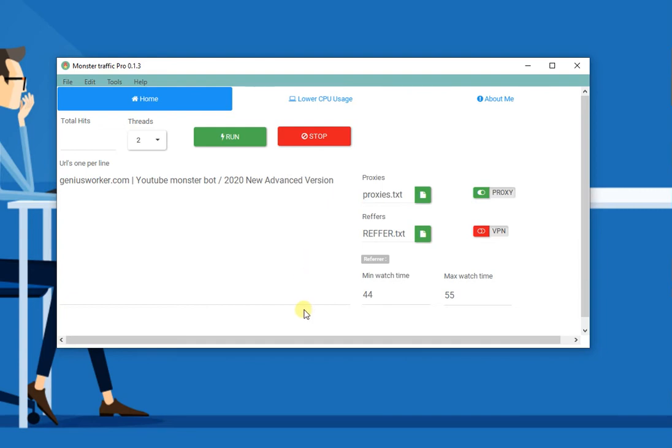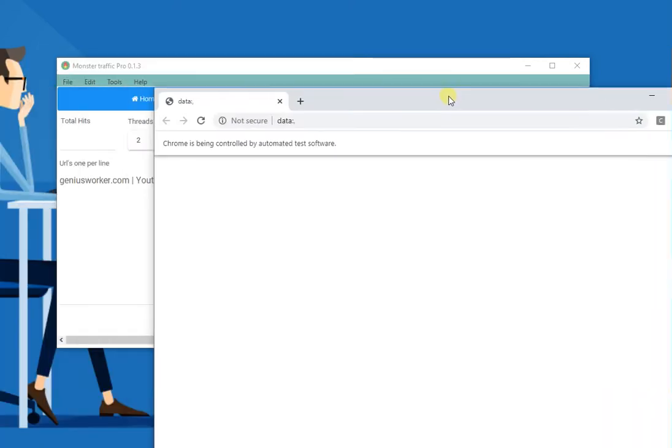Now it's checking for the license. It will launch the browsers, and with each browser it will change the user agent and the proxy, then navigate to the Google search engine, type your keyword, and look for your website.